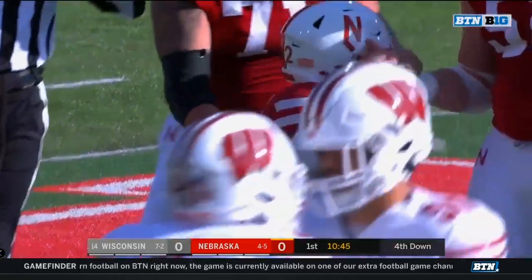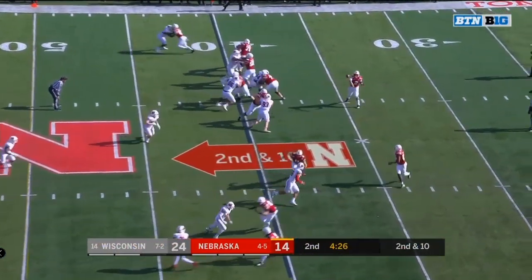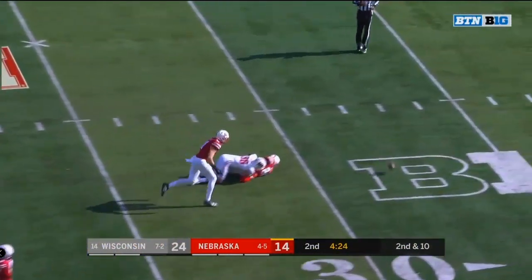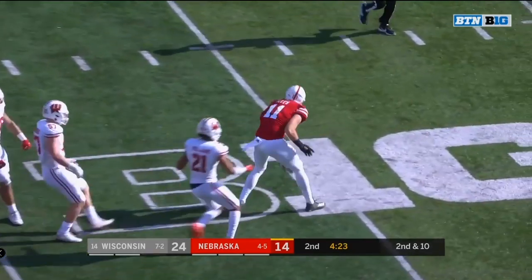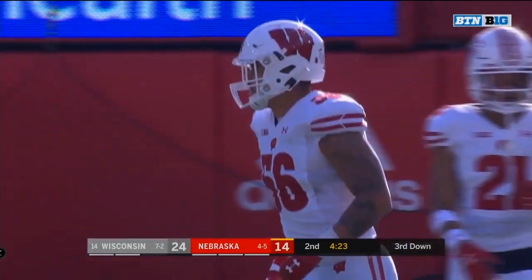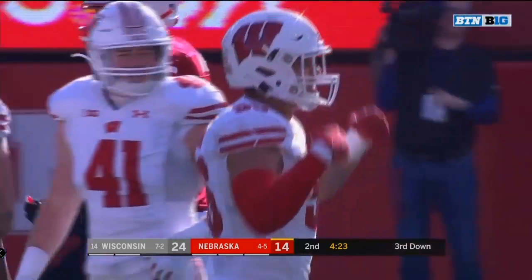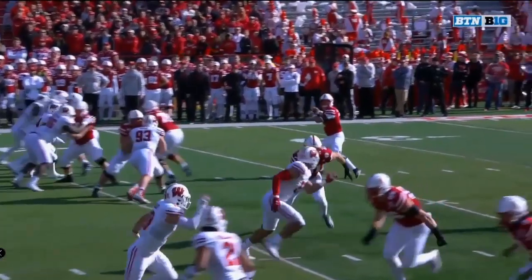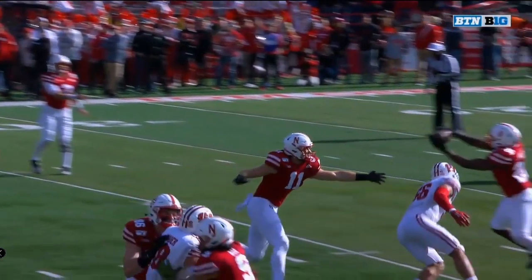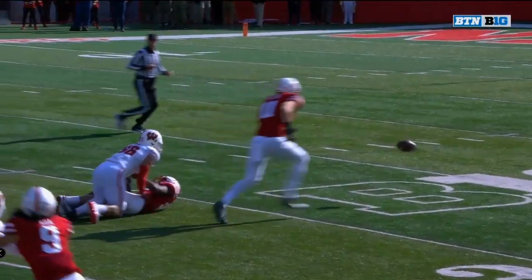Those two guys have played excellent football all season long. What a hit! Just an absolute stick from Zach Vaughn. Vaughn arriving, giving Wisconsin's linebacker the edge there. Right away, it's a great read by him. He beats the block to the outside — just a good job getting to the ball where it's supposed to be.